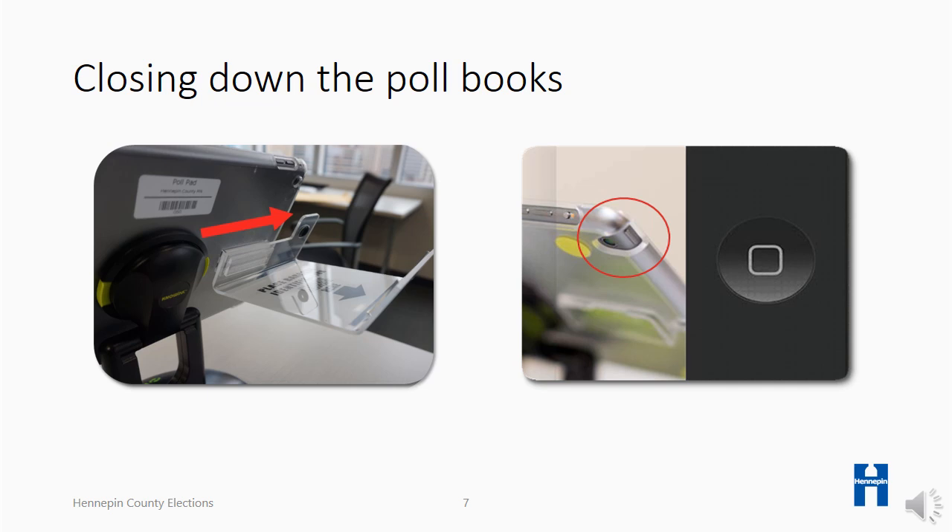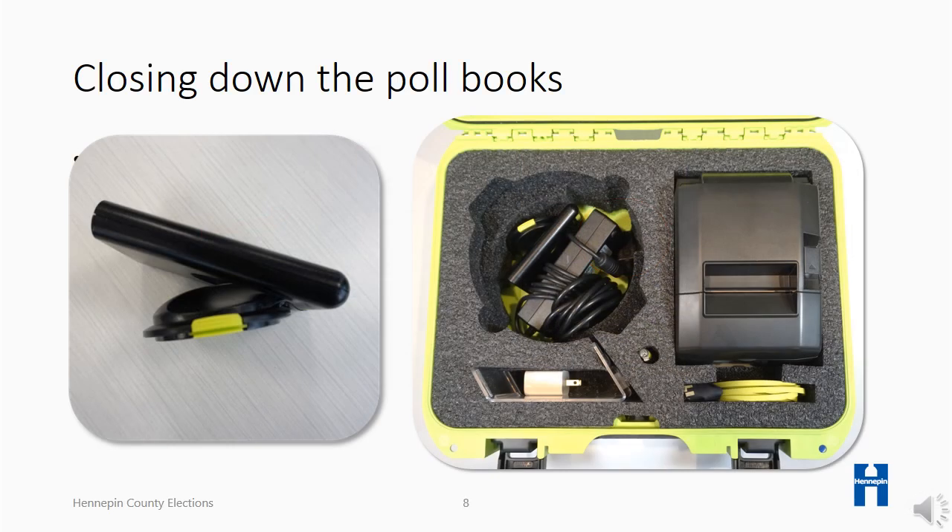Remove the ID tray and stylus from the back of the poll book. Your city may have you turn the poll books off before packing them into their case. To do so, hold down the power button on the left side of the iPad at the same time as the home button until the screen turns black. By pinching the green buttons, remove the stand arm from the back of the poll book and lift it out of the base. Then gently fold it in the direction that makes it most compact.